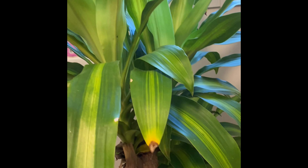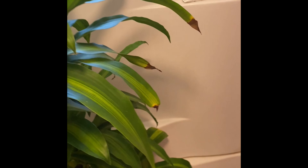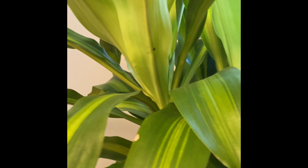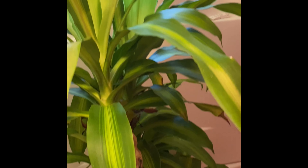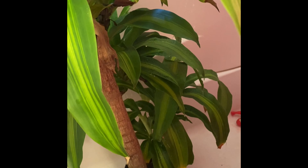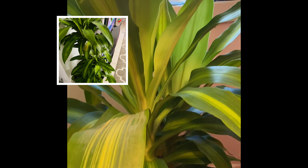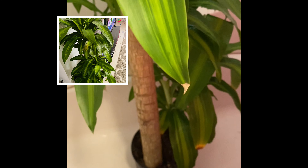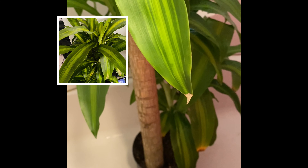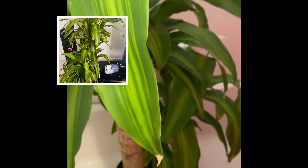It's doing great, it's thriving. I'm happy, it's happy. And this is how I actually water it. I don't have one of those handle showers where you can just detach it and shower the plant, but I will be getting one of those soon. This is the first shower it's ever had, to be honest. Because when I water it, I just water it like a regular straw plant. But I feel like it needs more than that because it's a big plant.